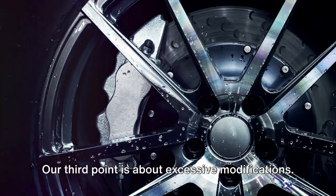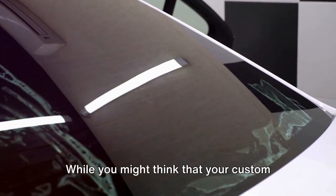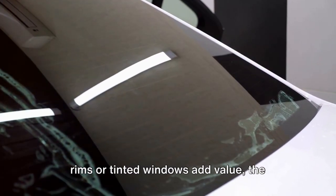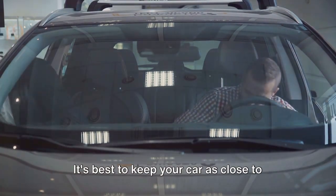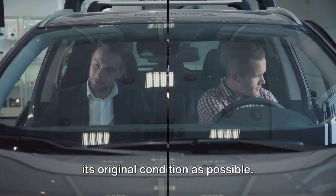Our third point is about excessive modifications. While you might think that your custom rims or tinted windows add value, the reality is that they can often deter potential buyers. It's best to keep your car as close to its original condition as possible.